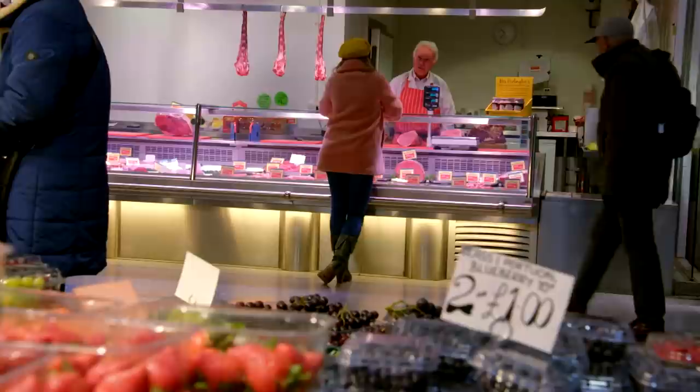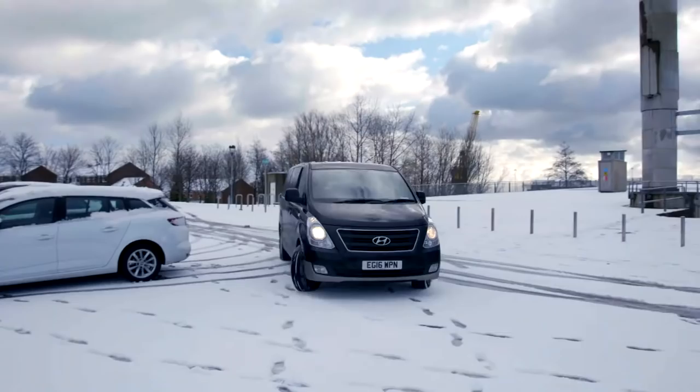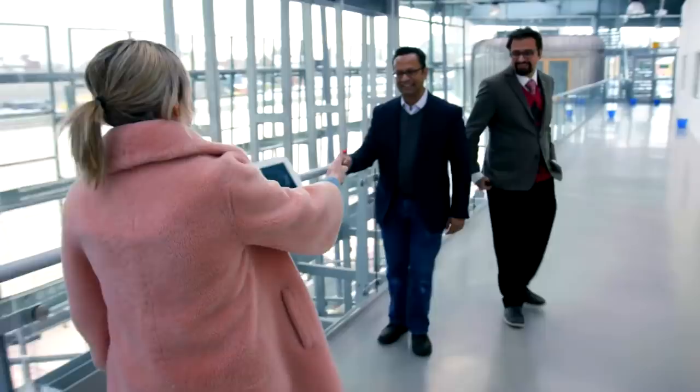My butcher friend claims the colours I'm seeing on the meat are just a trick of the light, and I think he might be onto something. To find out, I'm meeting two scientists who work with optics and light. They've agreed to meet us here at the National Glass Centre. I'm meeting Mies Islam, Professor of Physical Chemistry, and Dr Safwan Akram, an expert in analytical biotechnology.